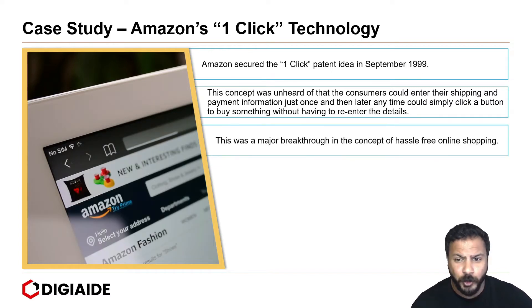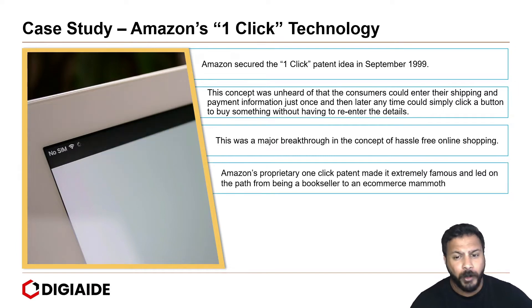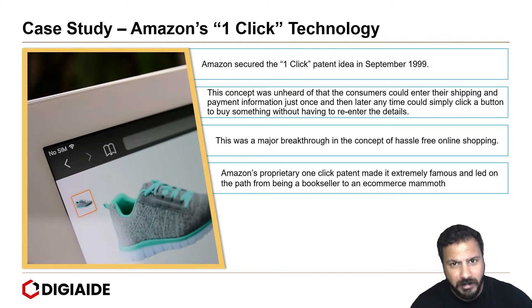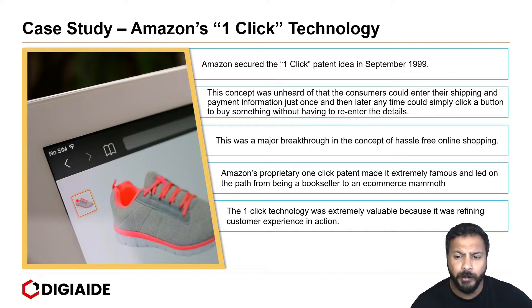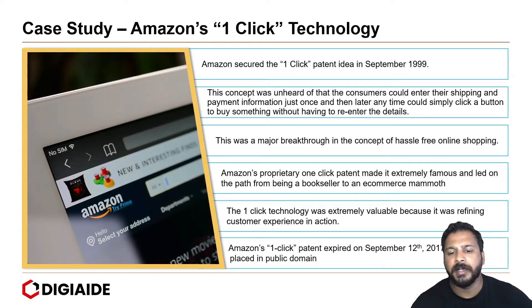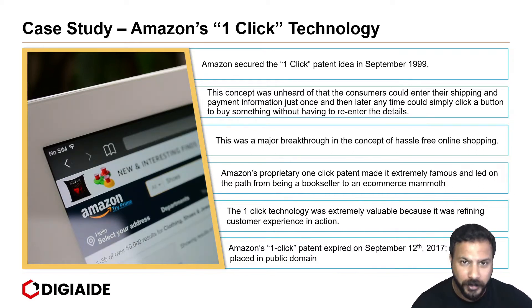This was a major breakthrough in the concept of hassle-free online shopping. Amazon's proprietary one-click patent made it extremely famous and led it on the path from being a bookseller to an e-commerce mammoth that we see today. The one-click technology was extremely valuable because it was refining customer experience in action. Ultimately, the patent expired on September 12, 2017, and was placed in the public domain and is being used by other e-commerce companies.